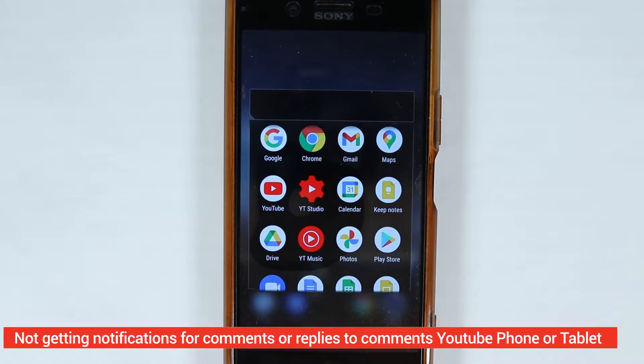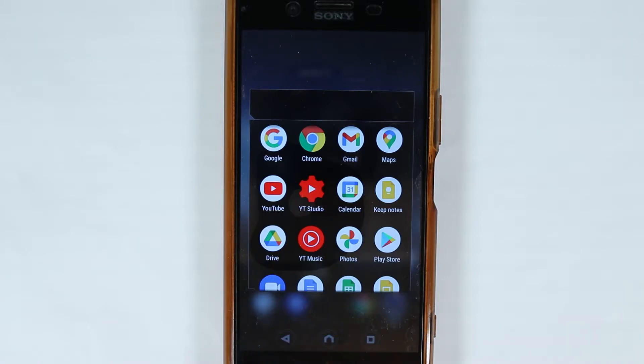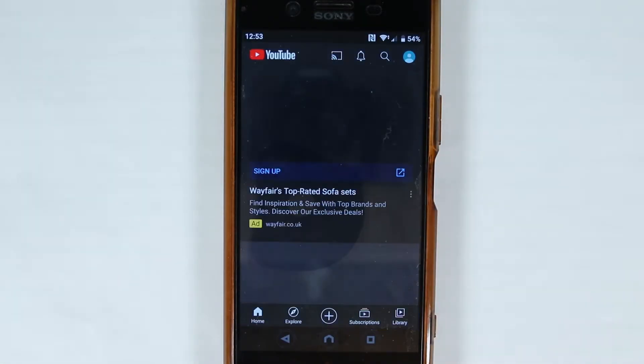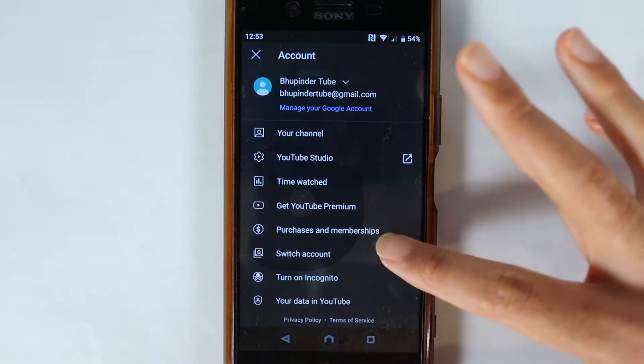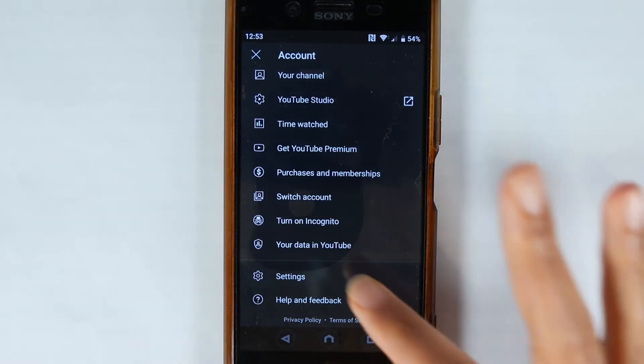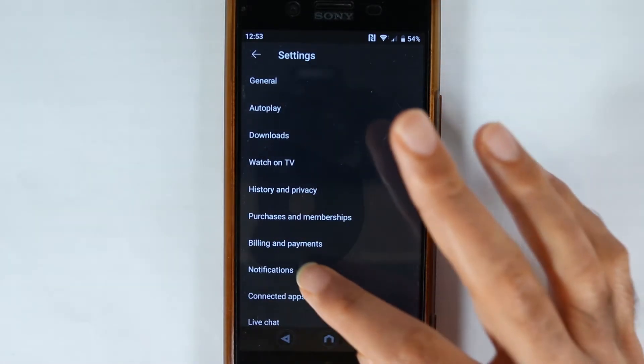In this video, I will show you how to get notifications when somebody replies to your comments on YouTube, or any other notifications that you don't get from YouTube. First, obviously go to your YouTube app, then touch on your face, then scroll down, go to the settings by selecting it. Here, all we need to do is to go to the notifications.